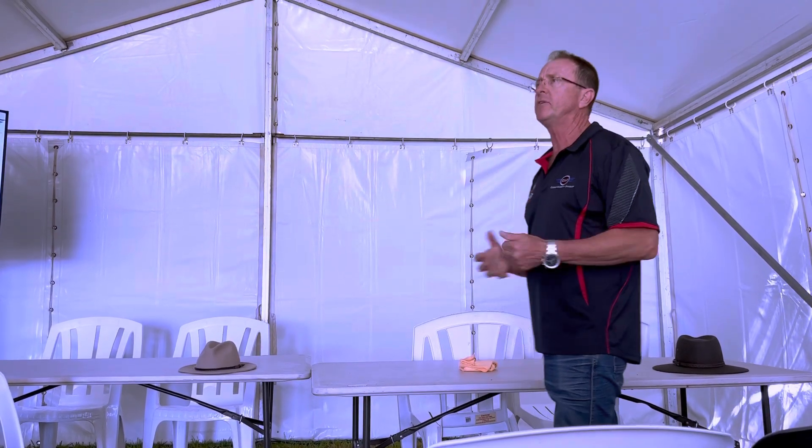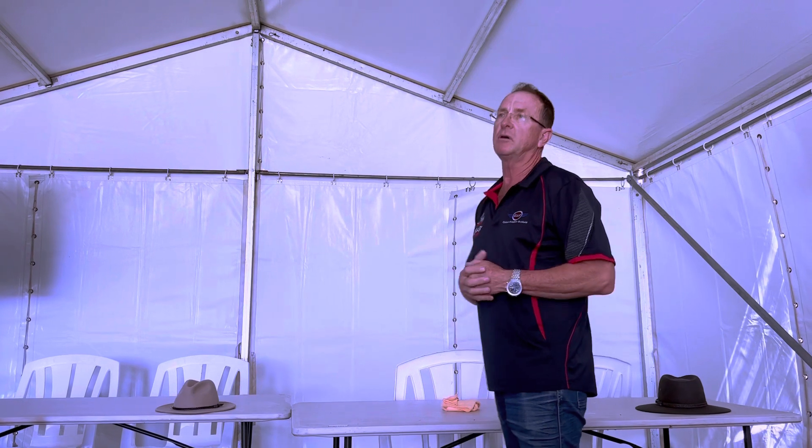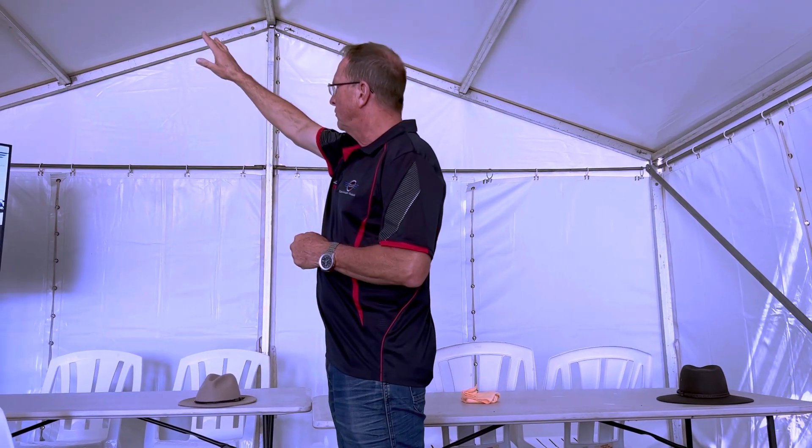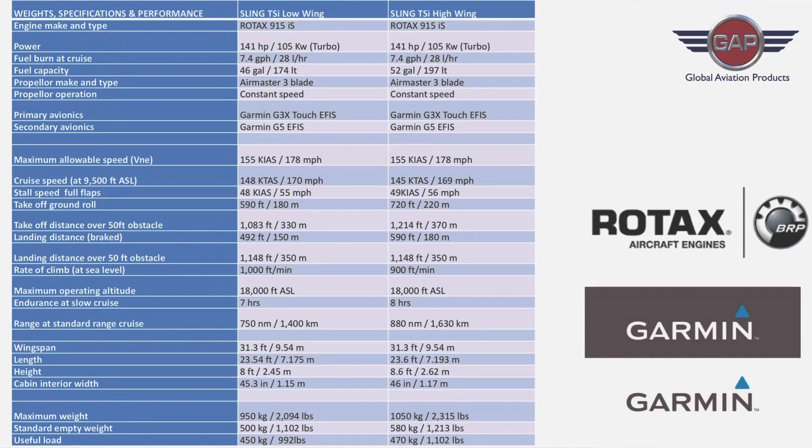We use the Rotax 915 IS turbo engine, which develops about 142 to 143 horsepower. People ask how well it performs. Three days ago I took a demo flight and we took off here at Narromine, climbing at about 1,000 to 1,200 feet per minute, up to six and a half thousand feet, and leveled out at quite easily 150 knots TAS and 150 knots ground speed - so we had zero knots headwind component. That was a pretty good quick test of what you can do. When you go to 12 and a half thousand feet the performance numbers are even better.